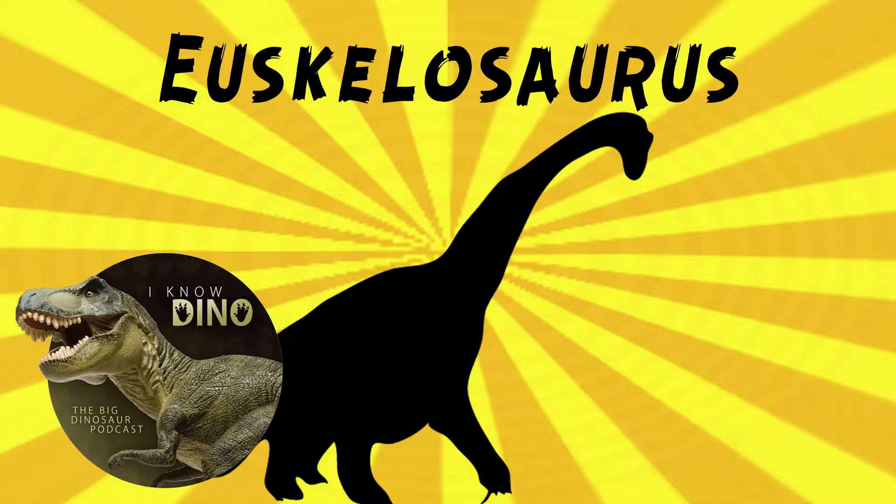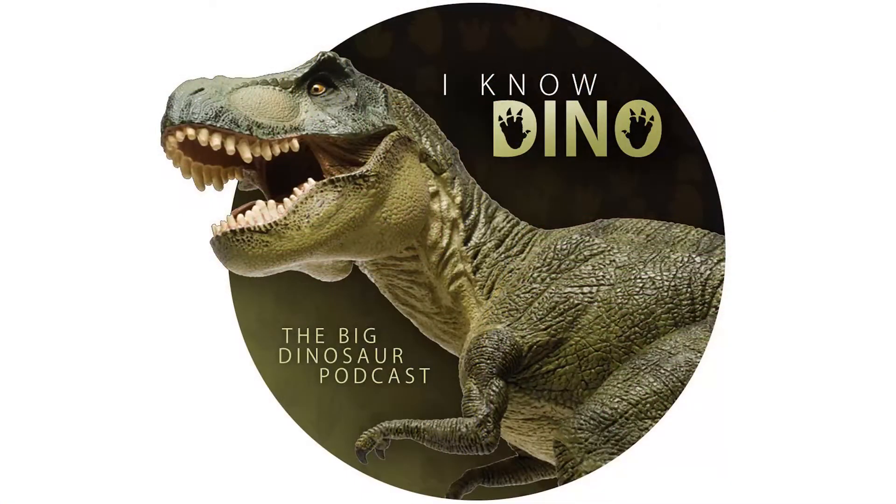Other dinosaurs that lived around the same time and place as Euskelosaurus include the sauropodomorphs Blicanosaurus, Melanerosaurus, and Meraktennos. For those of you who listen to our Dinosaur of the Day segment and like it, please consider becoming a patron. We take new Dinosaur of the Day requests from our patrons and offer a bunch of other perks as well, so check out our page at patreon.com/iknodino, or click the link on the left.